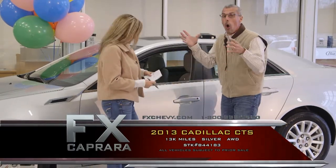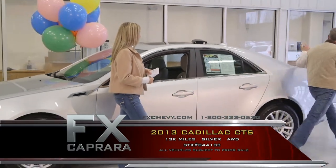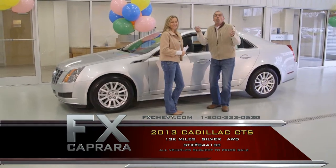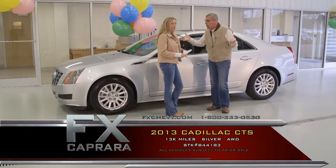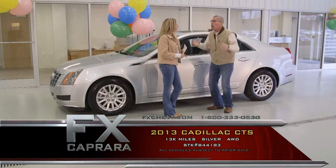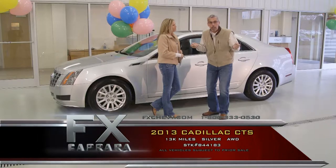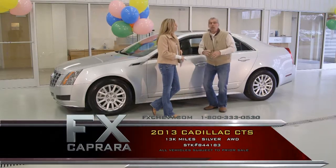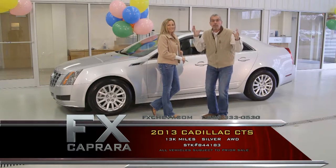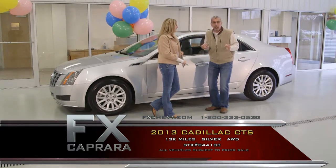2013 Cadillac CTS, all-wheel drive, leather, moonroof, heated seats, with just 13,000 miles — and you get all the warranties as if you bought it brand new. We love nearly new, previously enjoyed, previously loved cars here at FX Capra. It's all about the buy. Drive by our dealership on Route 81 and you're going to see we're overwhelmed right now with product. Those one-of-a-kind cars are full. There are nearly 1,700 cars on our website.